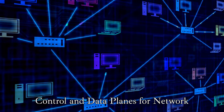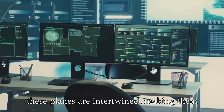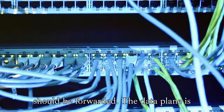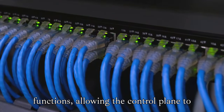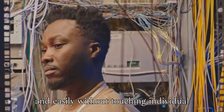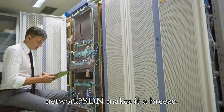But how does SDN actually achieve this? The key lies in separating the control plane from the data plane. In traditional networks, these planes are intertwined, making them complex and difficult to manage. SDN decouples these planes, allowing for greater flexibility and control. Think of the control plane as the brain of your network, making decisions about how data should be forwarded, while the data plane is like the muscles carrying out those instructions. This separation allows the control plane to be managed centrally by software, while the data plane focuses solely on forwarding data packets. It allows network administrators to make changes quickly and easily without touching individual hardware devices — need to reroute traffic due to congestion? SDN can handle it with a few clicks. Want to implement a new security policy across your entire network? SDN makes it a breeze.